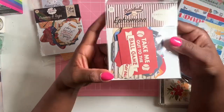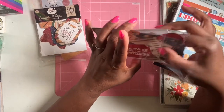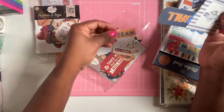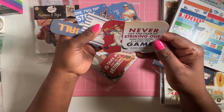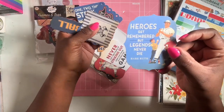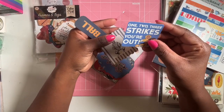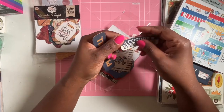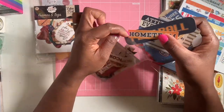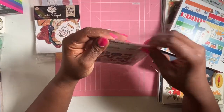Next I got some ephemera and this is the Baseball 'Home Team' collection by Carta Bella — 33 pieces. If you're into sports, this is for you. You get phrases like 'Never let fear of striking out keep you from playing the game — Babe Ruth,' 'Heroes get remembered but legends never die,' 'Three strikes you're out,' 'Adventure, attitude is everything,' and 'Play ball.'